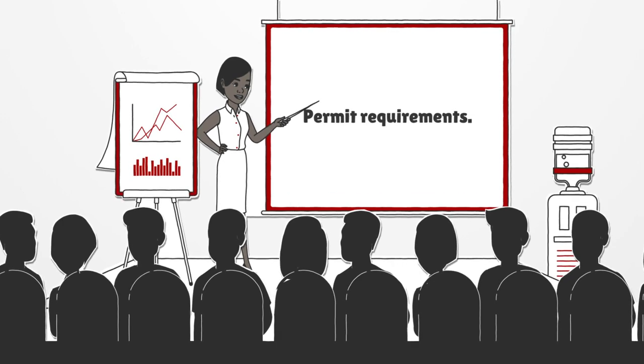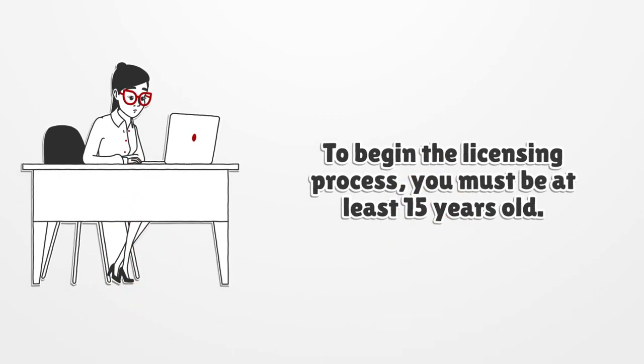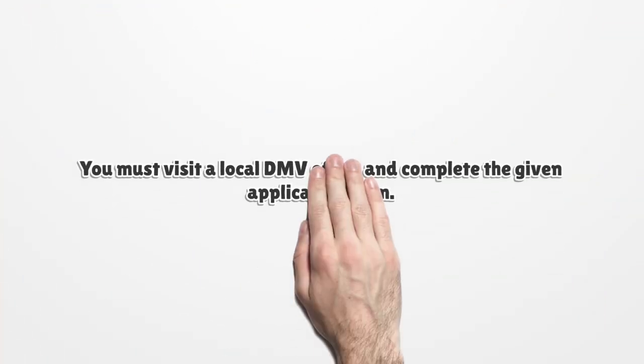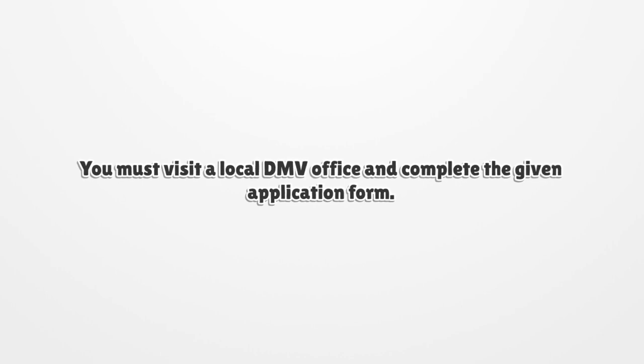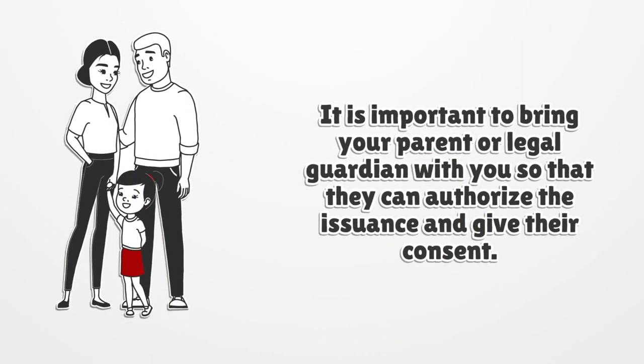Permit Requirements. To begin the licensing process, you must be at least 15 years old. You must visit a local DMV office and complete the given application form. It is important to bring your parent or legal guardian with you so that they can authorize the issuance and give their consent.